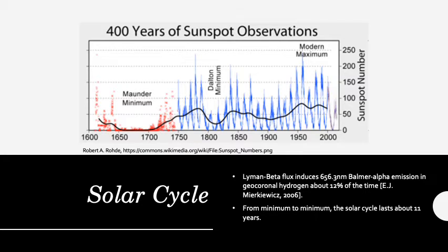The solar cycle is a major source of natural variability in our emissions, as a certain type of radiation called Lyman-beta flux induces Balmer-alpha emissions about 12% of the time. From minimum to minimum, the solar cycle lasts about 11 years. This graph shows the cycle on large timescales, but my research team is analyzing timescales around 1 to 2 solar cycles.